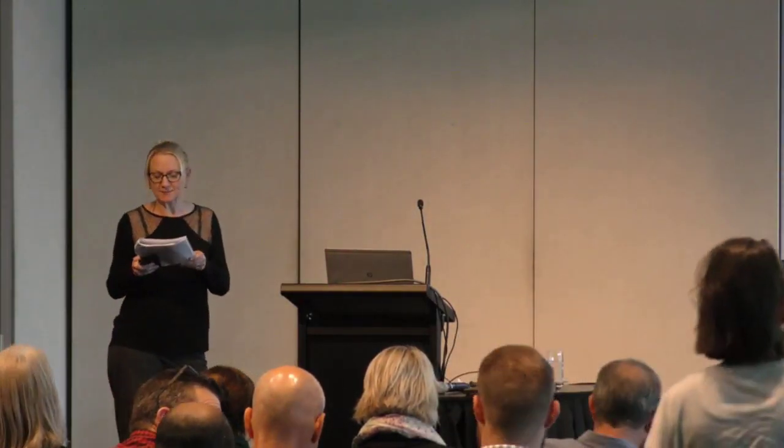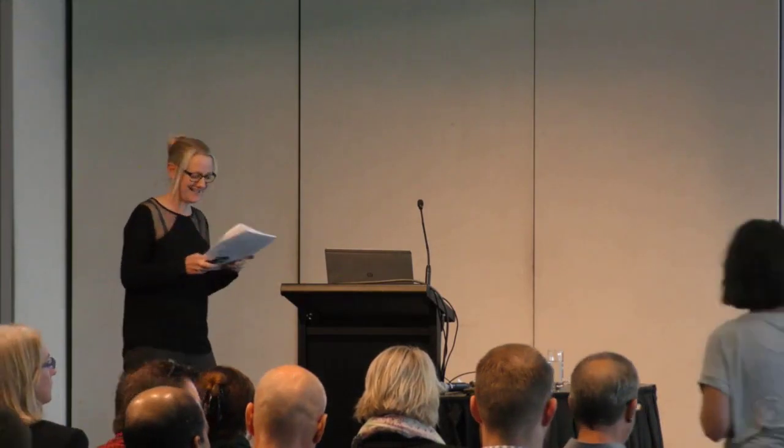Moving on to our final speaker for the session — that's Suzanne Froschio, who's going to talk about risk assessment for use of recycled water containing microsystems.